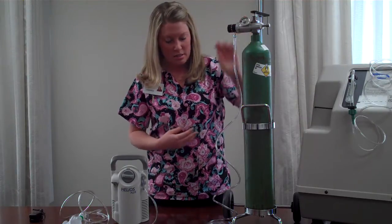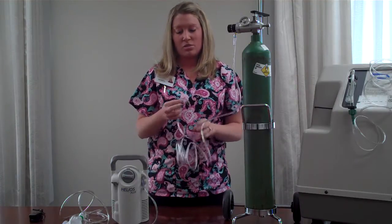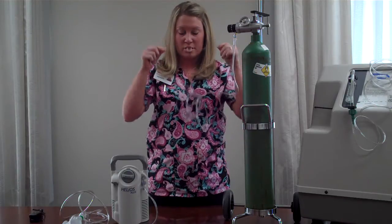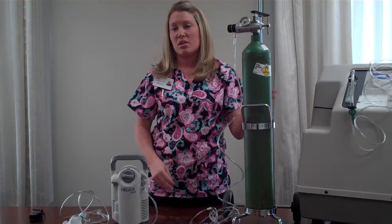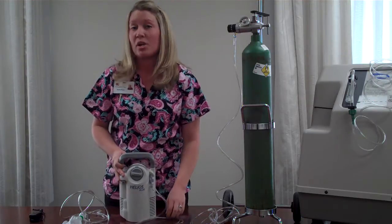You just turn this knob for your flow rate, and this is how the oxygen gets to you — it's a nasal cannula. It just goes in your nose and over your ears, and it's actually pretty comfortable. For at home, a home health care company will deliver the tanks on an as-needed basis. Usually these tanks are for people who only need oxygen with exercise or when they go out, not really when they're resting.